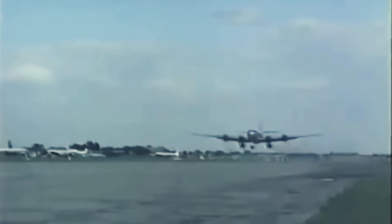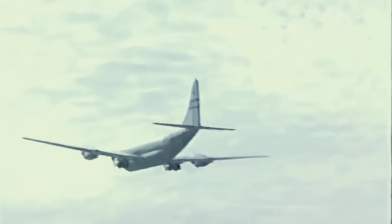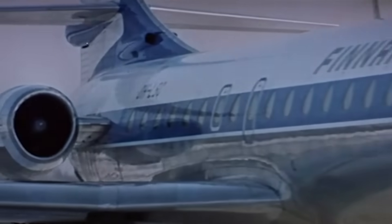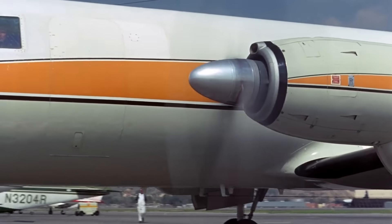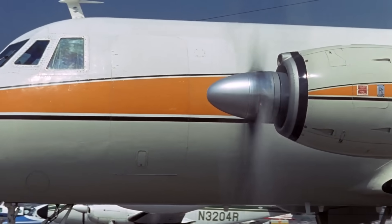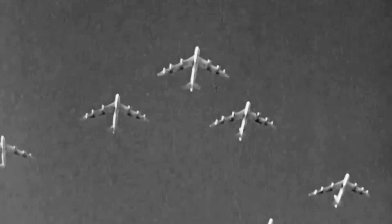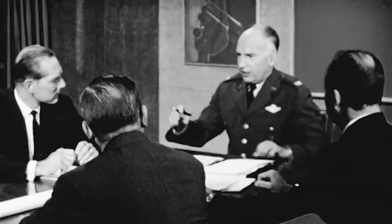But time did not wait. The needs of the military kept growing, and the prop planes of the 1940s already did not seem to be the ultimate dream. Besides, the world was getting acquainted with the gas turbine engines, which were very promising in terms of substantial improvement of future aircraft performance. In the beginning of the 1950s, the US Air Force initiated the Logistic Carrier Support System program, assuming the creation of a new, faster, heavier, and larger cargo plane.